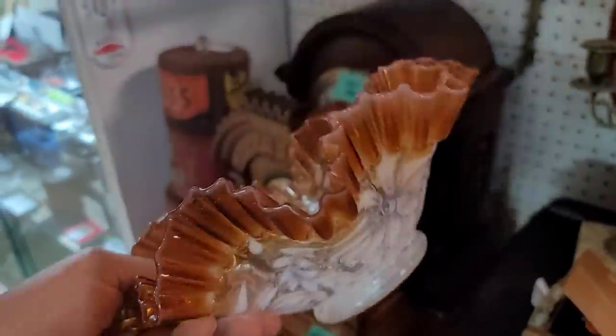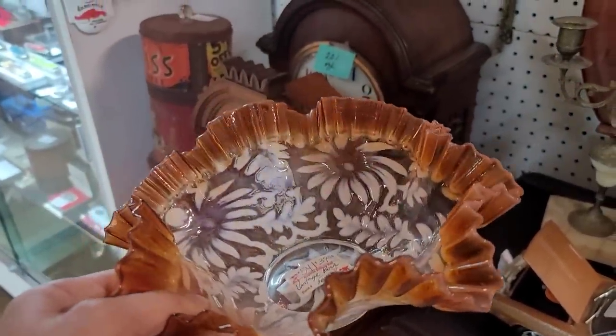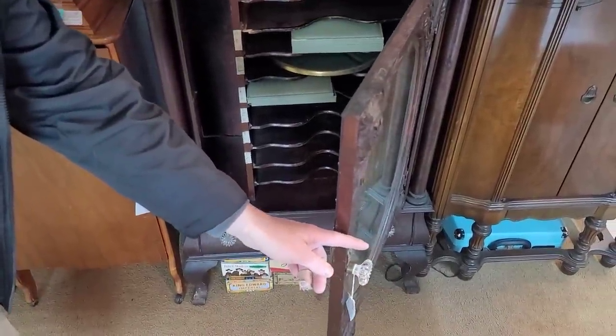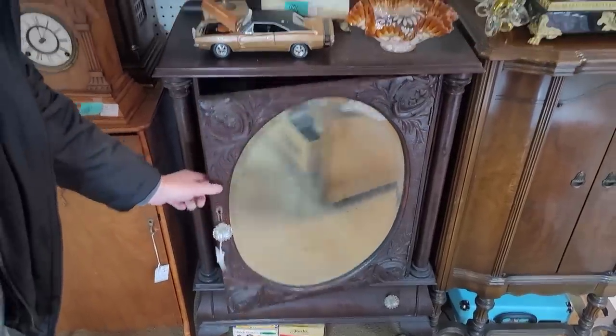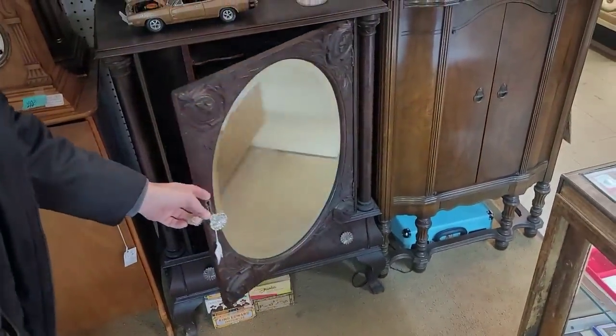Now I do believe this is a Fenton piece — I believe it's a Spanish lace or Spanish lace and fern. I could be wrong. Richard found this great mirrored cabinet. He thought perhaps it would be for your records. I thought it was quite ornate. It would be great in an office to keep files in.